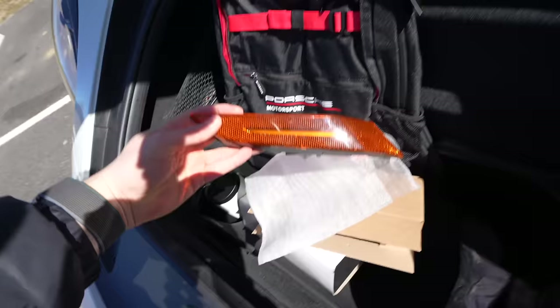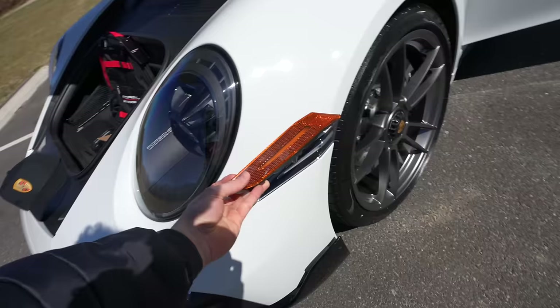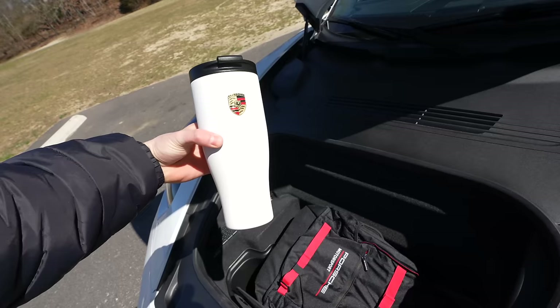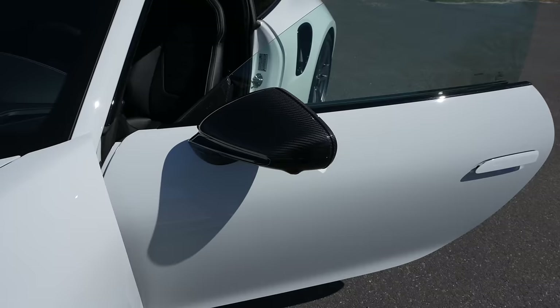They took them off at the dealership and I'll show you what that part looks like — pretty standard, but I'm happy they replaced it because it just does not look as good. They also gave me this cup — pretty cool, it's got the logo there and it says Porsche on the top as well. Carbon fiber roof, carbon fiber mirrors on the door. I wish when purchasing this car there were more carbon fiber options to choose from, but those are upgrades we can add on.